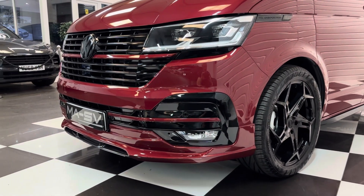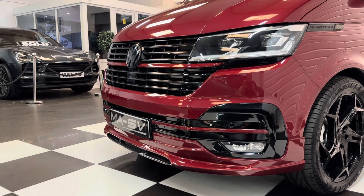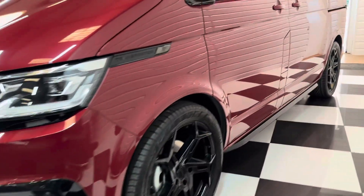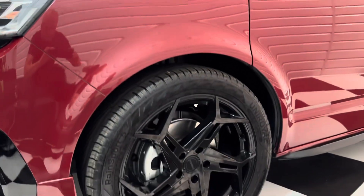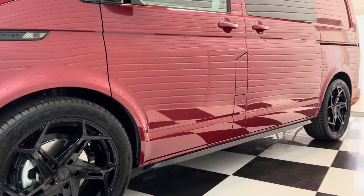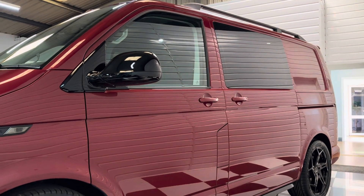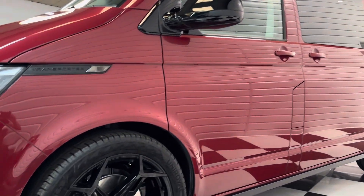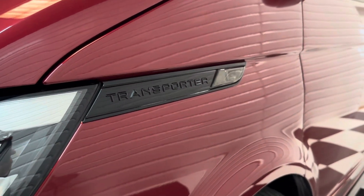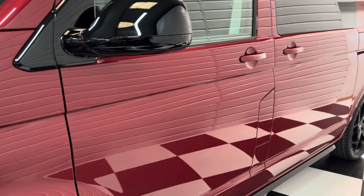This one has the benefit of the full gloss black pack and the MASV styling, so it really stands out. Lowered 30mm on genuine Volkswagen lowering springs, 20 inch alloy wheels, and side and roof styling bars to complete the look. All the little details are taken care of — the side transporter badge has been gloss blacked, and we've got smoked side repeater lenses and rear laxer lenses too.